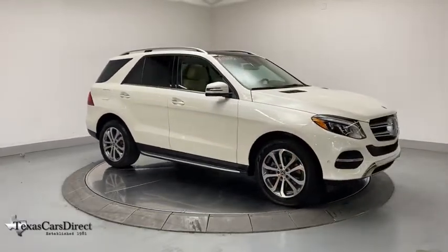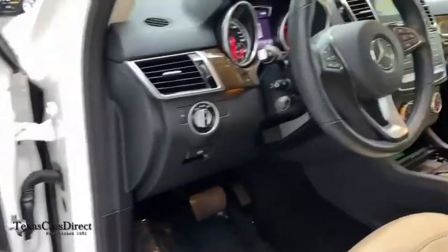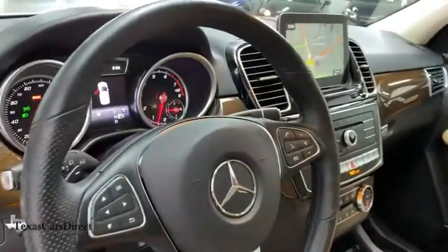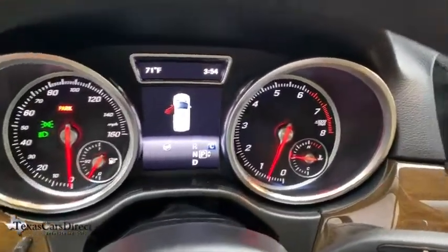Eight speakers, security system, power windows, heated front seats, electronic stability control, trip computer, compass, rear window defroster. This beauty is sure to make you the talk of the neighborhood.